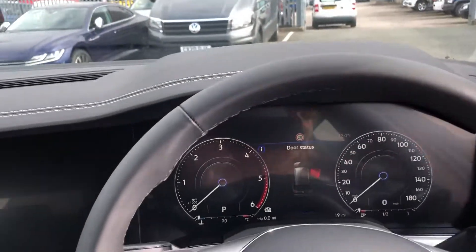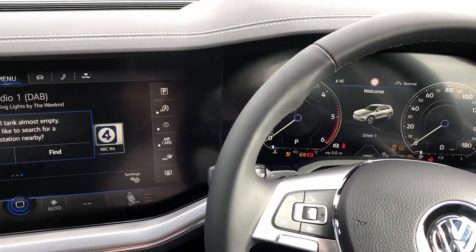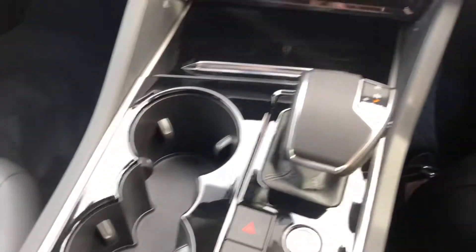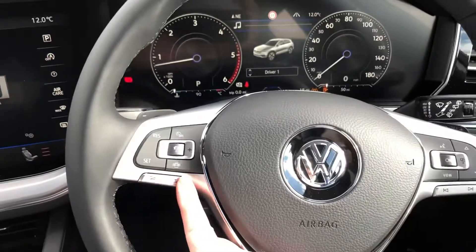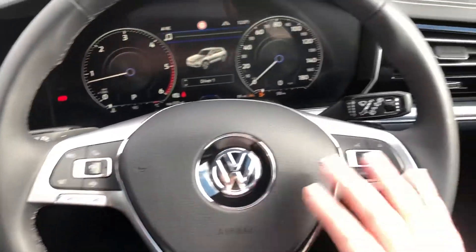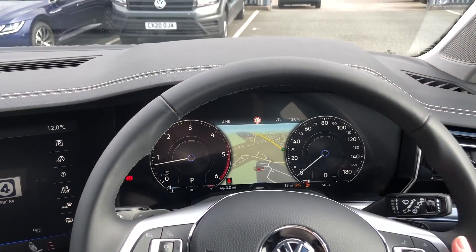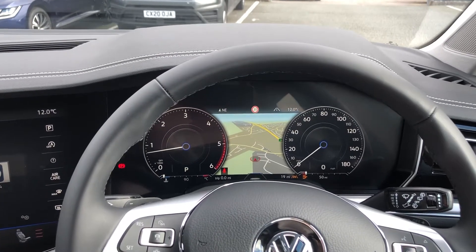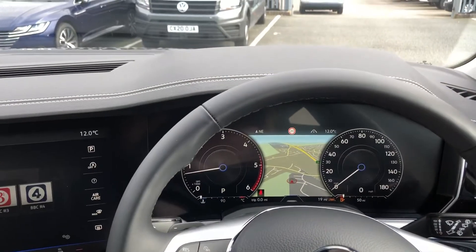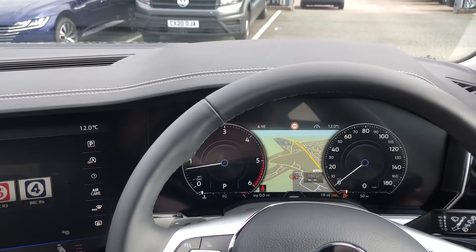I'll just start the car up so that we can have a look. On the steering wheel you have the option to decrease and increase the volume, and you've got the skip function as well. You can change the different views so you can put your sat nav on — it's an inner vision cockpit, so it's a dual screen display, both on the main screen and in the driver's view. You can change the views so you can still see the speed.